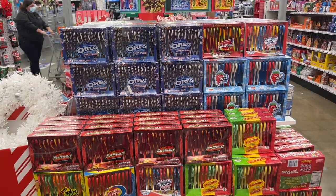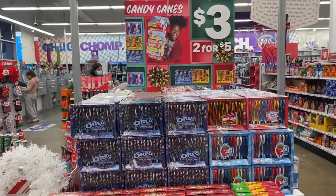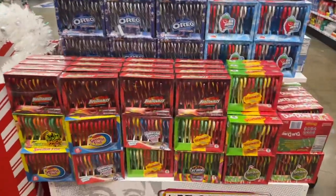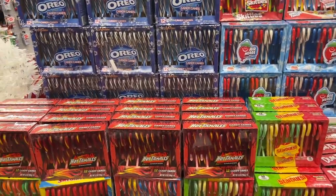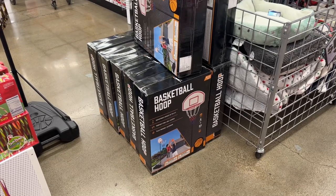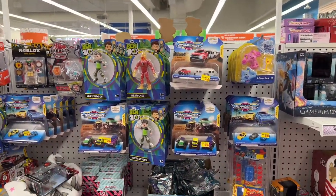They have an assortment of candy canes - Oreo, Skittles, Hawaiian Punch, Airheads, Starburst, Hot Tamales, and Swedish Fish - three dollars each or two for five, so you get a little better deal buying two. These are fun for stocking stuffers or to throw in little baskets. You get twelve in a box and can use them for different things. They also have basketball hoops going for twenty or twenty-five dollars.